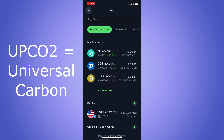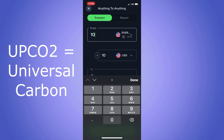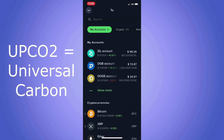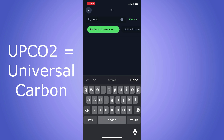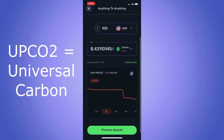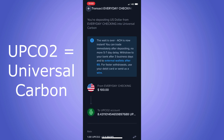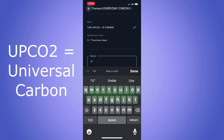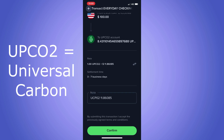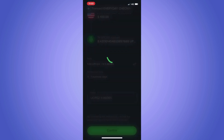Last but not least, I chose UPCO2, also known as Universal Carbon — the world's first tradable carbon token on a public blockchain. By buying this coin, you help preserve rainforests. The tokens are tradable carbon credits that companies and individuals seeking to offset their carbon footprints can buy. It's not a very liquid asset and it's going to be super volatile until the carbon market matures. Preview deposit, remember to make a note of what you bought and your purchasing price, click done, click confirm, check the box, and click confirm.